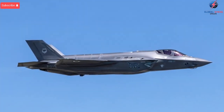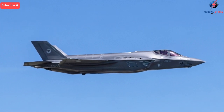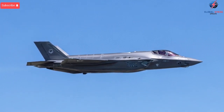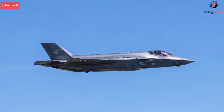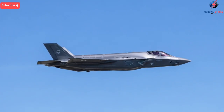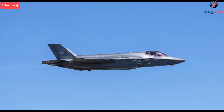Israel invested significant resources into testing and redesigning components so the jet maintained optimal stealth performance while gaining additional sensors and mission equipment. This careful engineering ensured that the aircraft remained undetectable to enemy radar while becoming smarter, more adaptable, and more powerful in real operations.